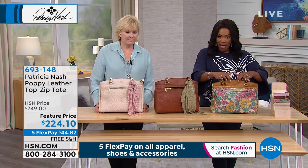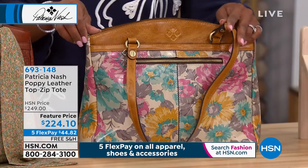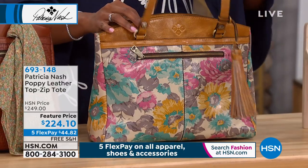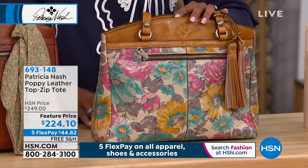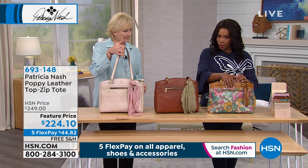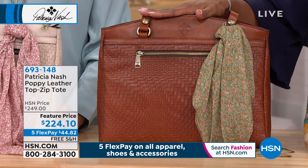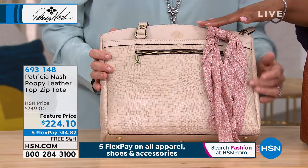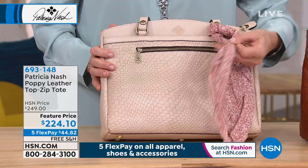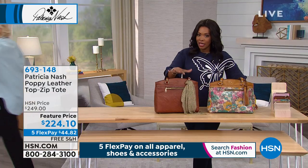Now we have the tote — it's called the Poppy, a leather zip-top tote. I emphasize zip because a lot of tote bags don't close. It's really like a satchel-tote. If you want the First Bloom, we have 80 remaining. The tan: 75. The natural white: 85. This comes with the blush bouquet scarf — isn't that pretty? Five FlexPay payments of $44.82. You can see the feet on the bottom of the bag.